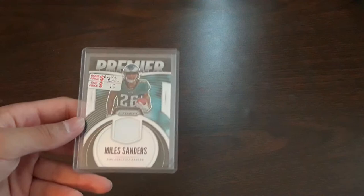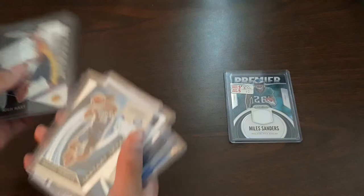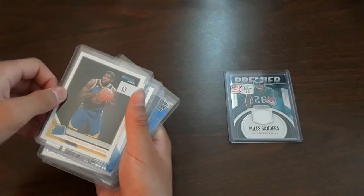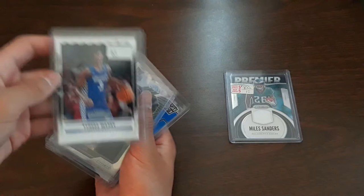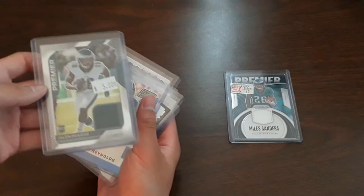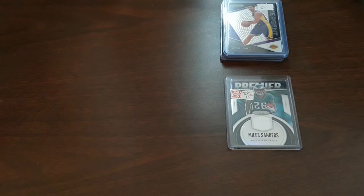First up, this is a $15 Miles Sanders rookie jersey card. I got a Josh Hart card — I'm a huge Sixers and Villanova fan so I did get a bunch of those. I got this Matisse right here, Prism Rated Rookie, Eric Pascal, Ben Simmons, and a Panini Contenders Tyrese Maxi. I also got two football hits: a Jalen Rager jersey card and a Keenan Reynolds autograph.